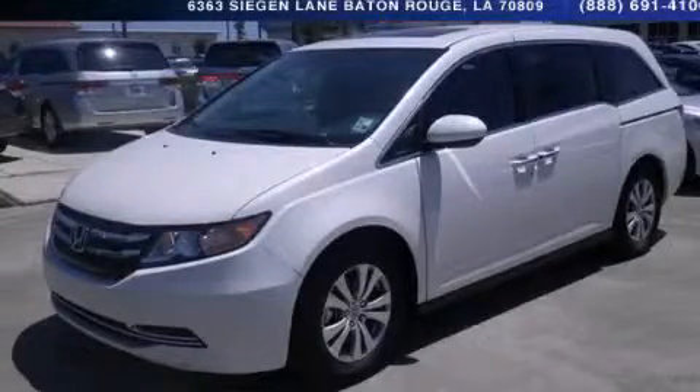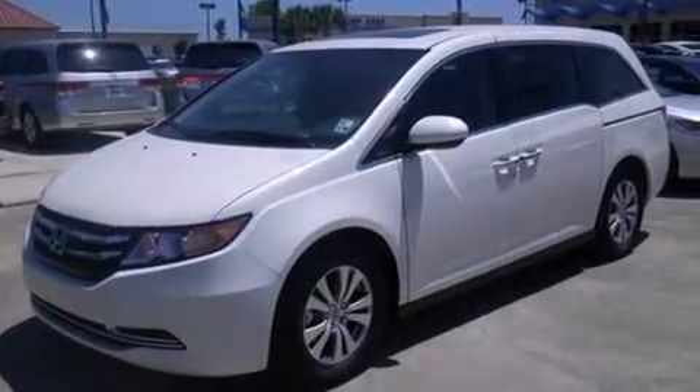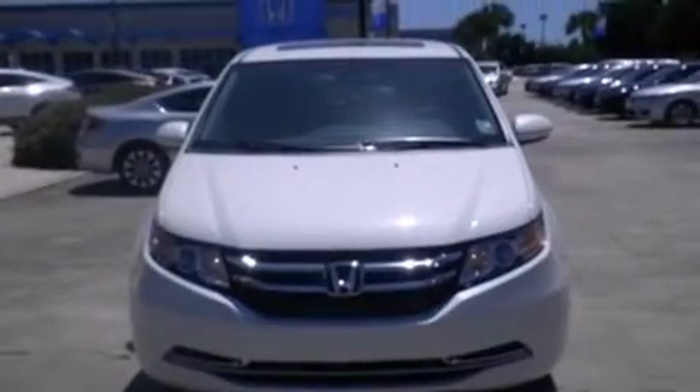This is a brand new 2014 Honda Odyssey, a vehicle that can carry what you need so you can drive comfortably. It has a 3.5 liter 6-cylinder engine and a 6-speed automatic transmission.